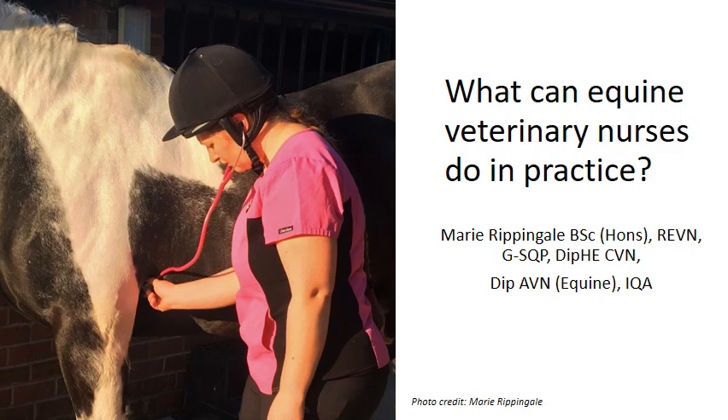My name is Marie Rippengale and I am going to be talking you through this narrated PowerPoint on what equine veterinary nurses can do in practice.